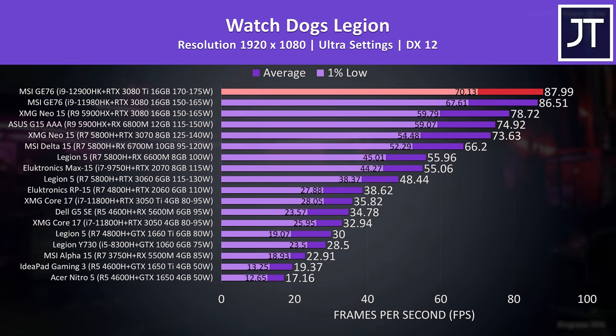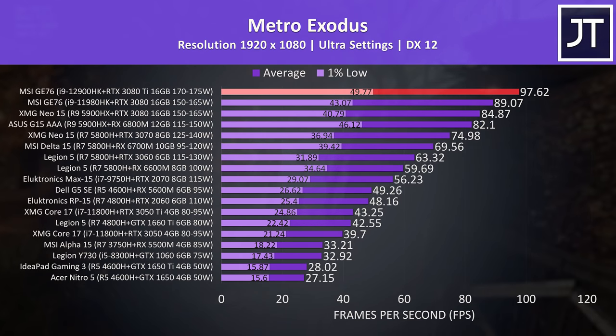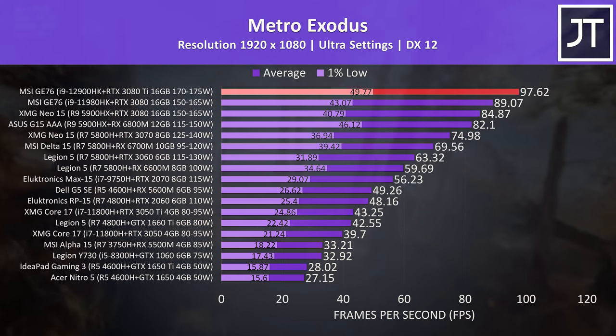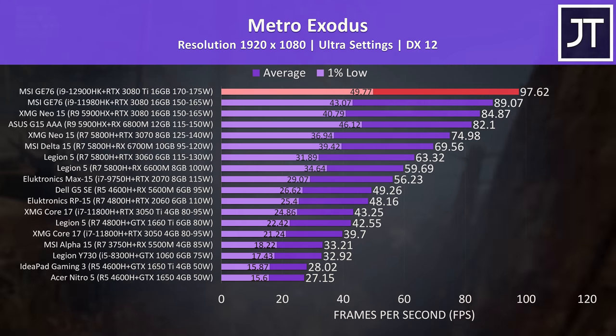Both GE76 models were a fair bit ahead of other lower-specced laptops. Metro Exodus was also tested using the game's benchmark, and the 12th gen i9 and 3080 Ti combo was offering a 10% higher average frame rate compared to 11th gen i9 and 3080 — only just shy of 100 FPS at ultra settings.